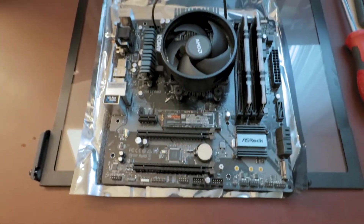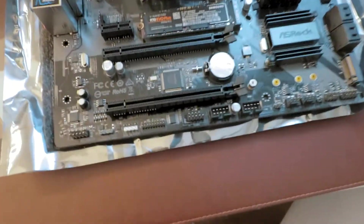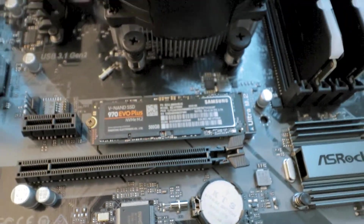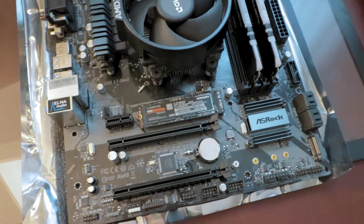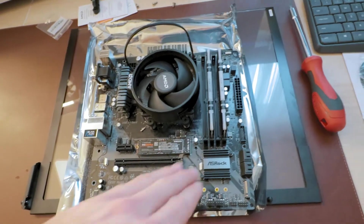I got the board pretty much built here. I got the CPU and CPU cooler put in. I got my super tiny — I was not expecting it to be that small — NVMe SSD. Just want you to see how small that is: that's 500 gigabytes of storage. Insane. And then I got the two Ballistic sticks here in the RAM slots. I think I got those in the right spot; I was trying to read the motherboard and I'm pretty sure I've got them where they need to be.